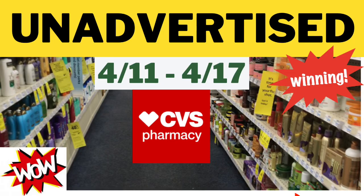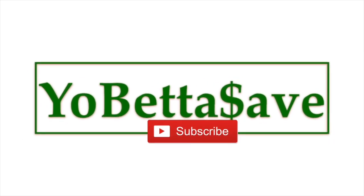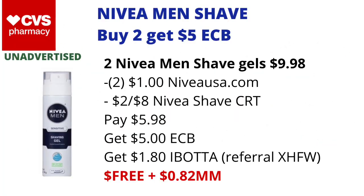Happy couponing Sunday guys, and welcome back to the channel, You Better Save. Here are some unadvertised deals at CVS starting today, Sunday April 11th, and it runs to Saturday April 17th. If you enjoy this video please remember to hit that like button, and if you're new please remember to hit the subscribe button — I would love to have you as a subscriber. Now let's get into these really hot unadvertised deals at CVS.